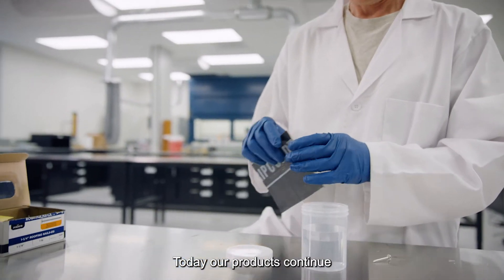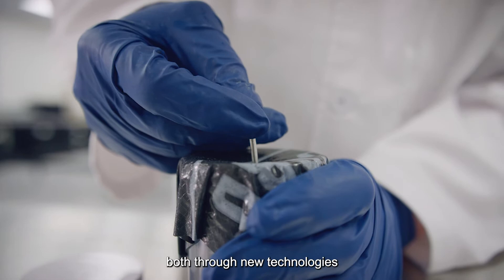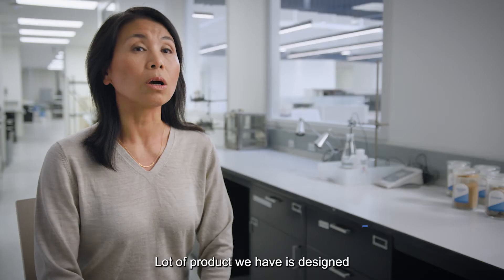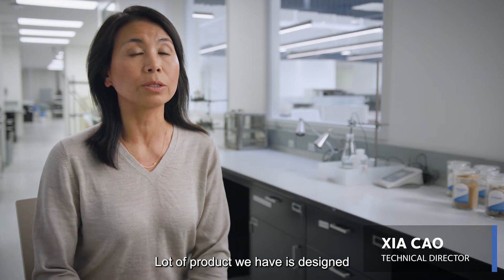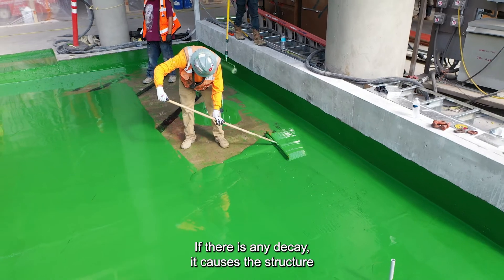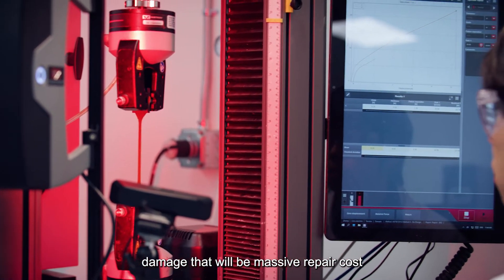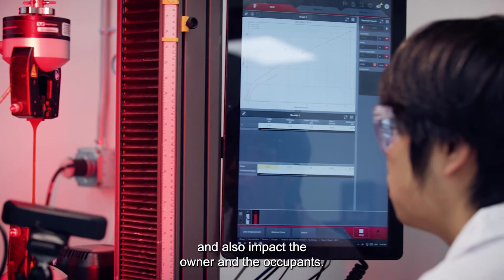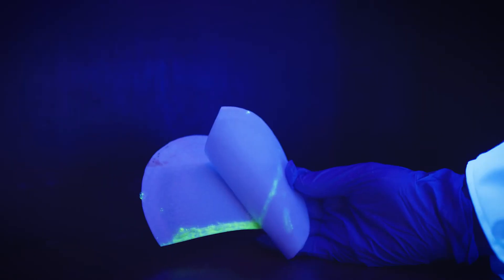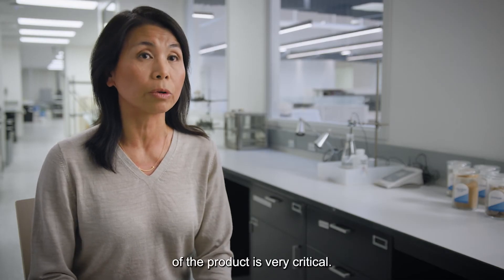Today, our products continue to push the industry forward, both through new technologies and by setting the standard for quality and longevity. A lot of the product we have is designed to protect the building. If there is any decay, it will cause structural damage — massive repair costs and also impact the owner and the occupants. That's why the long lifespan of the product is very critical.